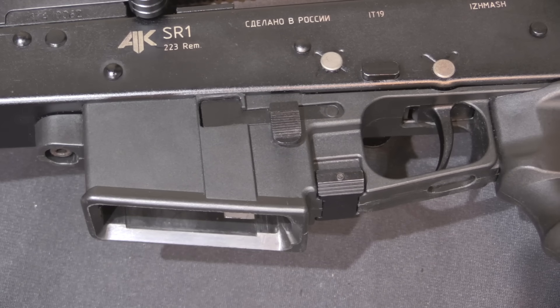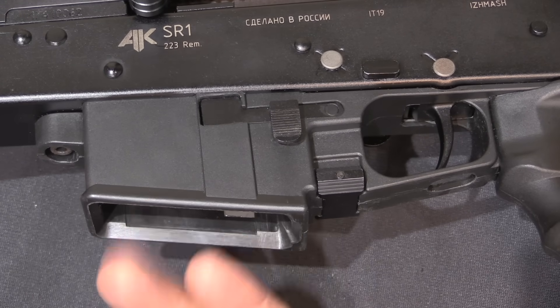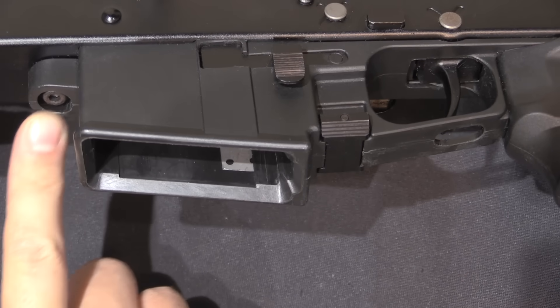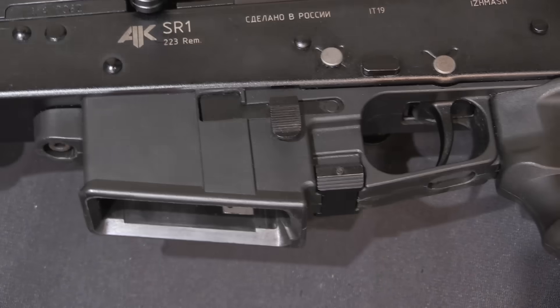Instead of being riveted in place like an AK trigger guard, there is a plastic assembly here — the whole thing's plastic — that contains the magazine well and the controls, and it is screwed into the bottom of the receiver. There's a second screw underneath the pistol grip.